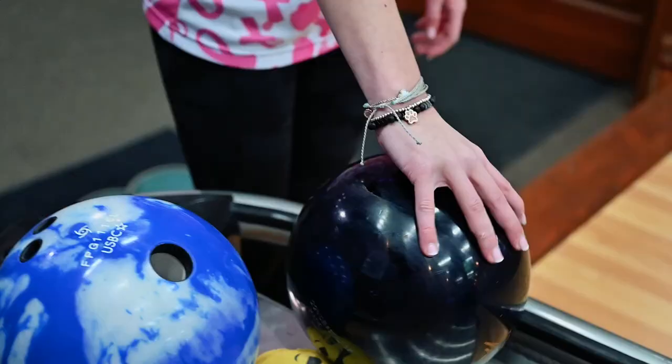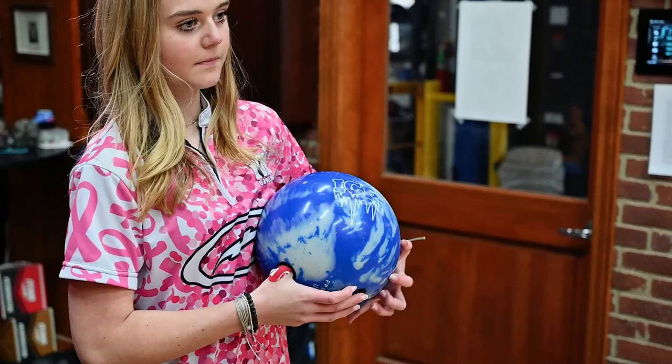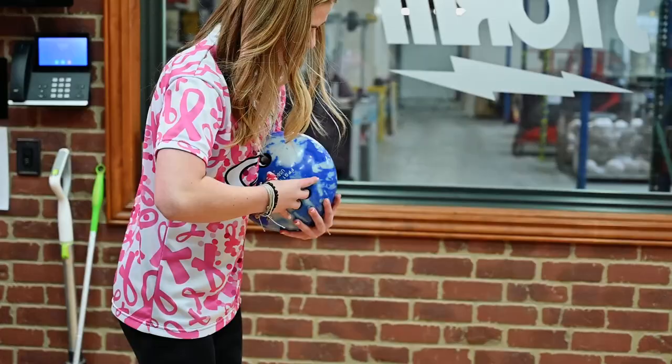So five balls in your arsenal and you have room for one more — which one is that always going to be? My spare ball. Spare ball — you don't leave home without it? No. What would happen if you left home without your spare ball? It would be a rough day.